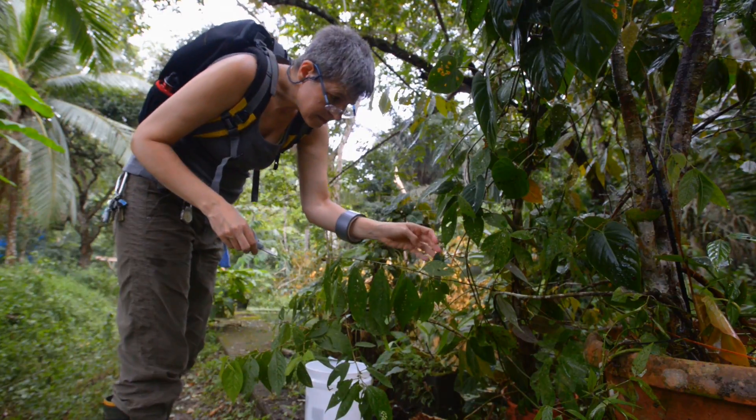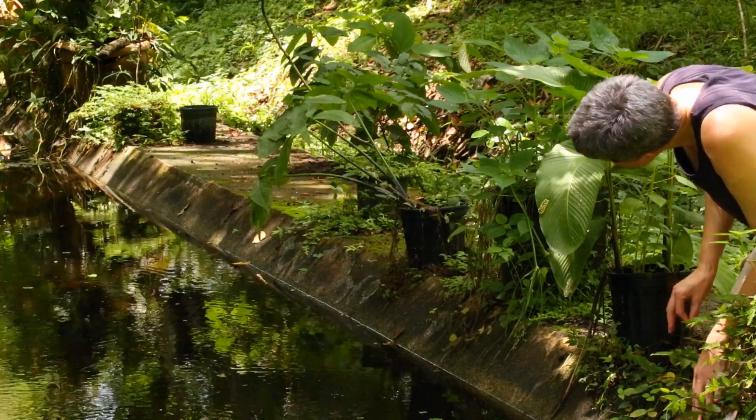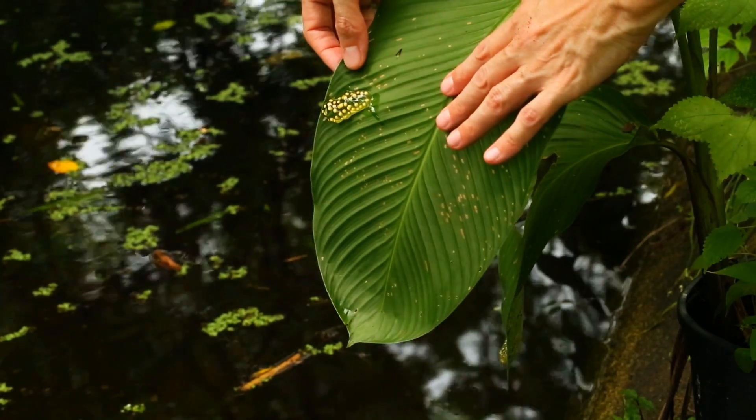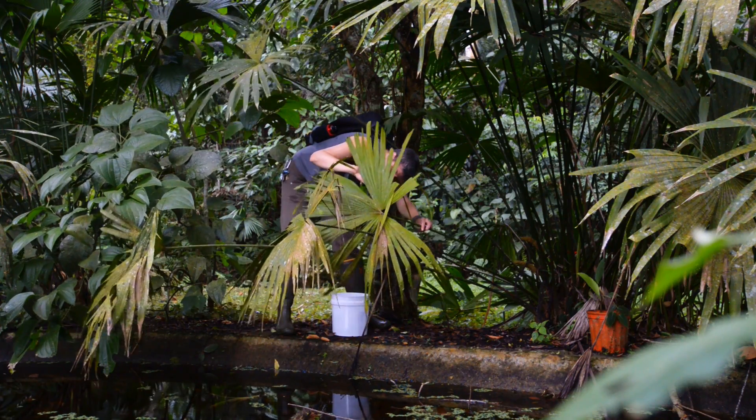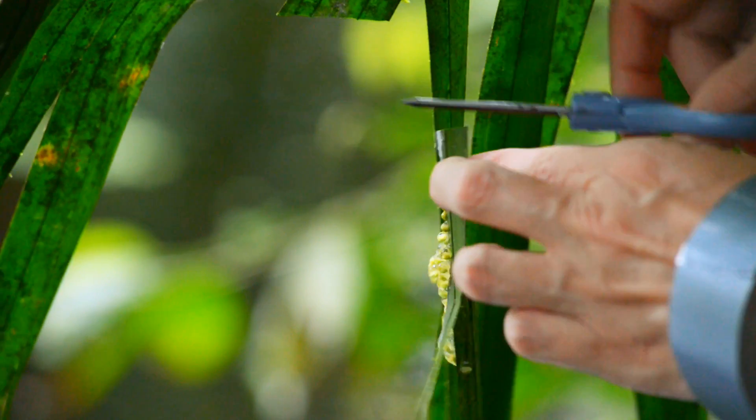Where we work with them is at the ponds where they come to breed. The pairs of frogs lay their eggs in these gelatinous egg masses stuck onto leaves overhanging the water. They don't have parents looking after them.